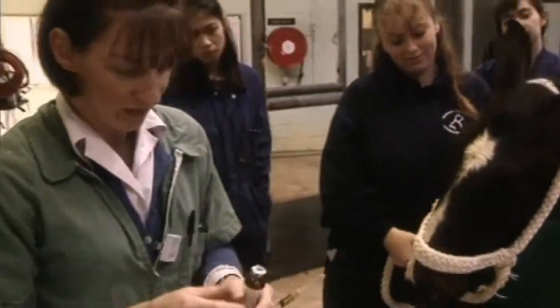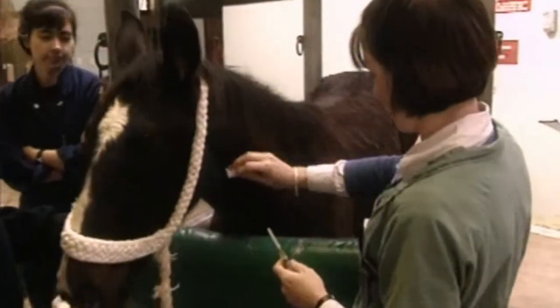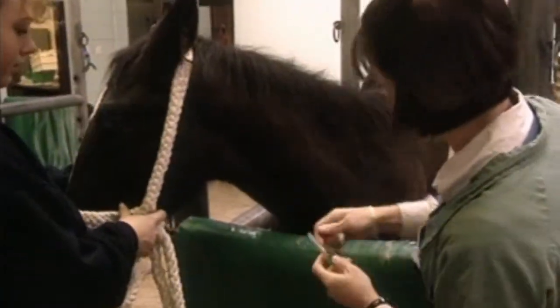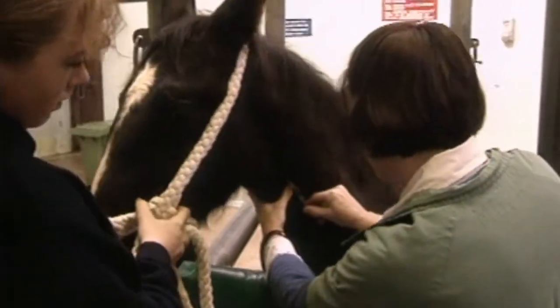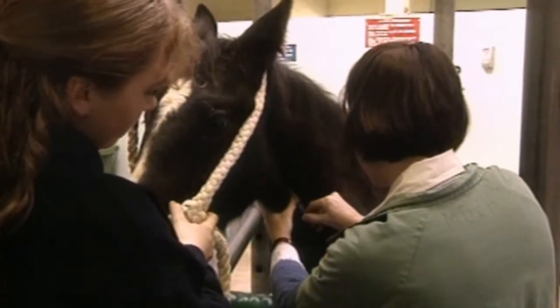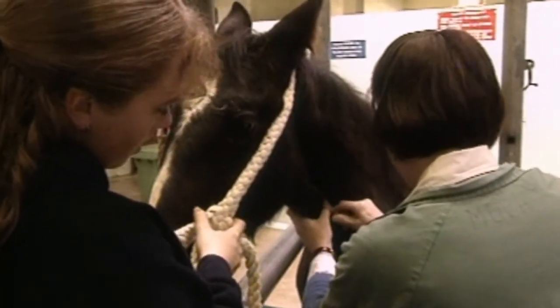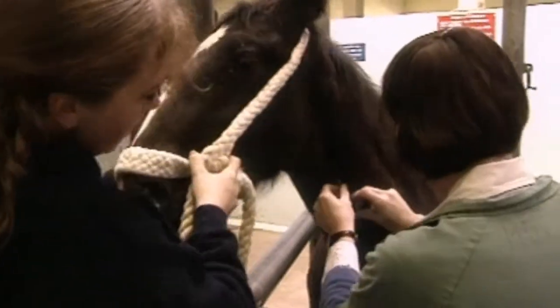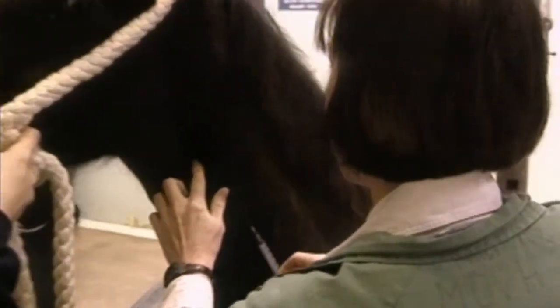We'll scope him afterwards once we've got the X-rays. Dr. Cathy gives young Plugger the sedative so they can get a clean shot with the X-ray machine. The sedative will take about 15 minutes to work.